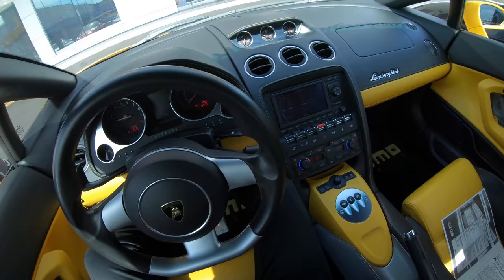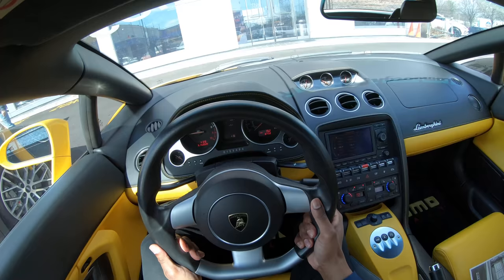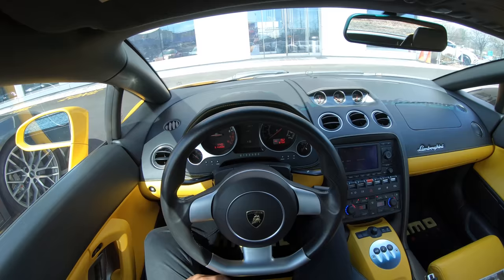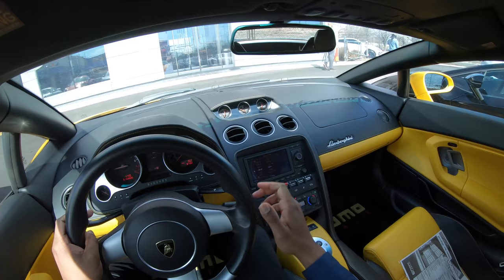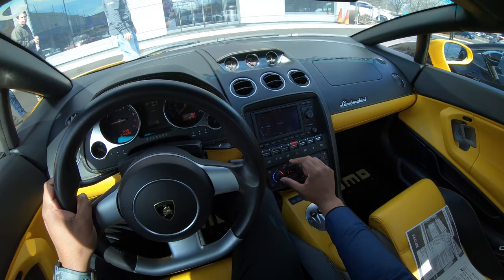Put my seatbelt on, get comfortable, set up my seat and steering wheel. Make sure you guys can see everything that I see. Take the handbrake off. The Gallardo is nice — it's a little bit more aggressive drive. You feel a little bit more connected to the car than you do in a Huracan. The Huracan is almost too perfect of a car, which almost sounds crazy to say, but it's true.